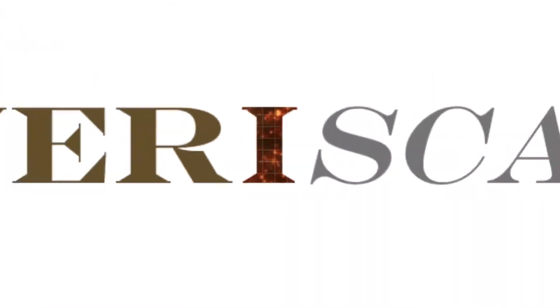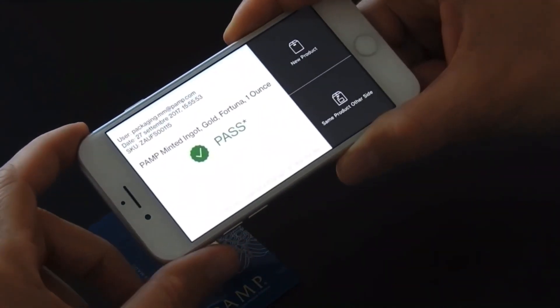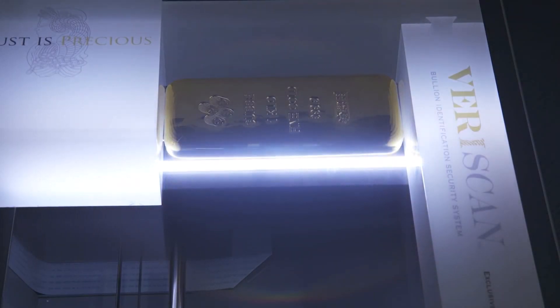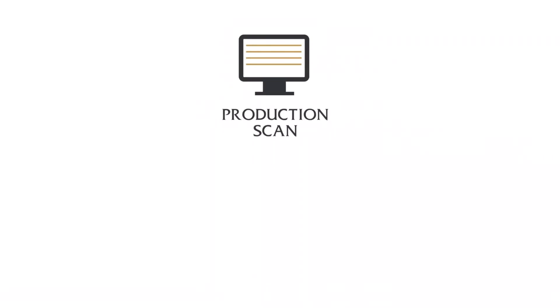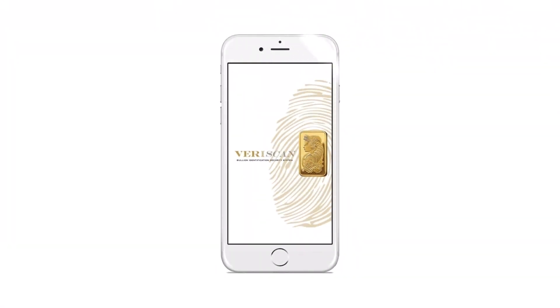The next one I want to talk about is the Veriscan system, by Pamp Swiss. Their concept here is that even an identical piece to the naked eye has slight imperfections throughout the entire piece — whether it be a poured bar or a pressed bar, there are imperfections. So they created Veriscan, and it will tell you whether or not your piece passes or fails. They scan everything that goes through their system; everything that is serialized is in their database and all scanned. The larger pieces would actually have up to six sides scanned — every angle — for extra added protection. You could put it into a scanner and it will tell you whether or not the piece is legitimate.